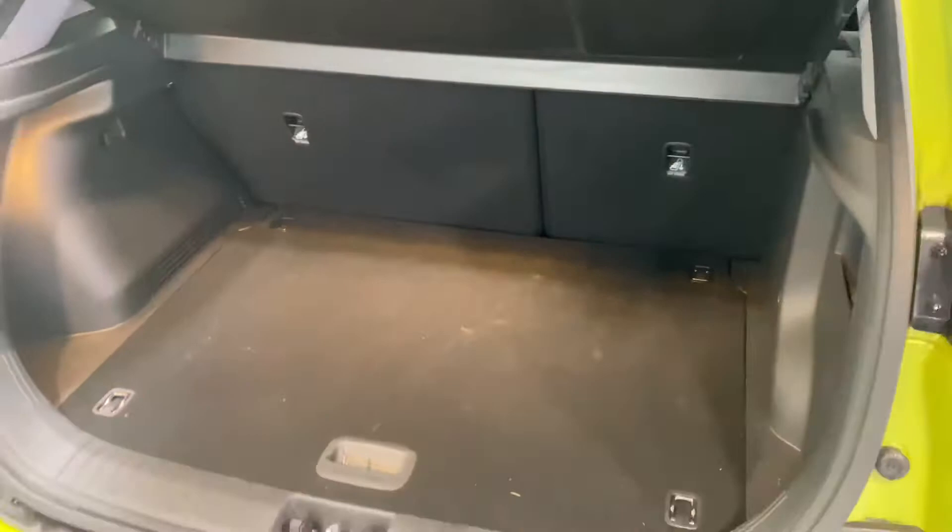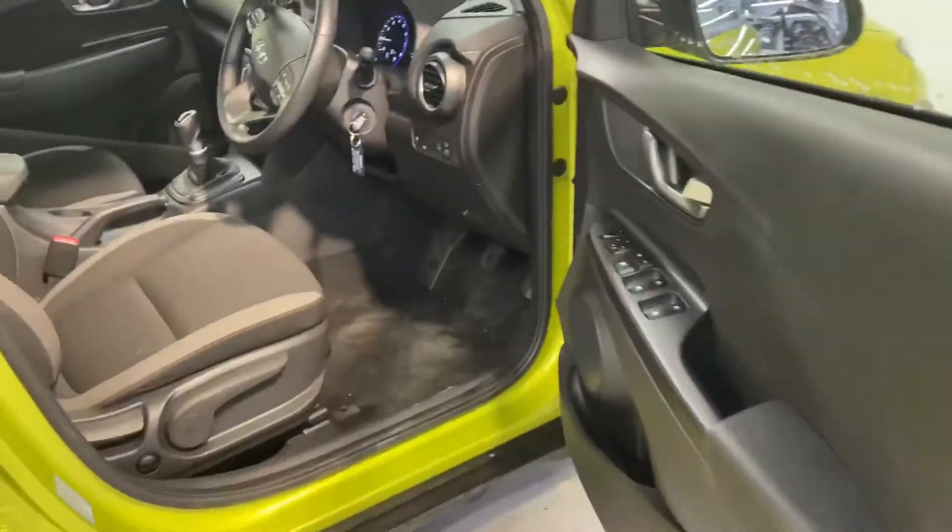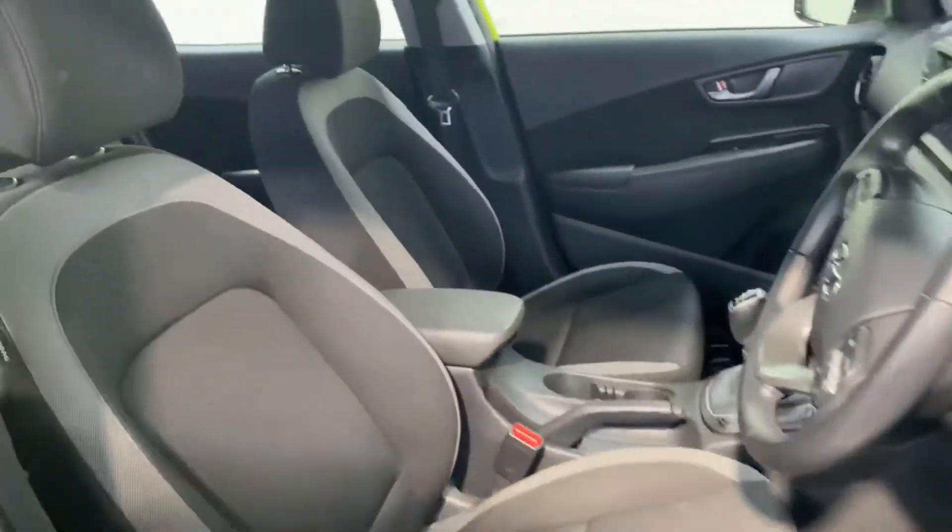You have a decent boot space in the back, and there's more storage area underneath. There are also two ISOFIX points in the back for your child seats. It has a very comfortable cloth interior in this car.